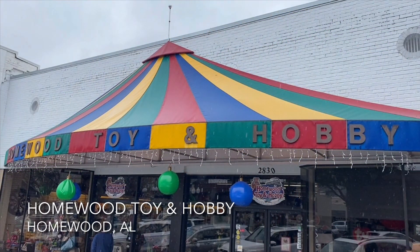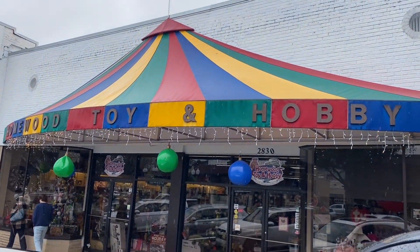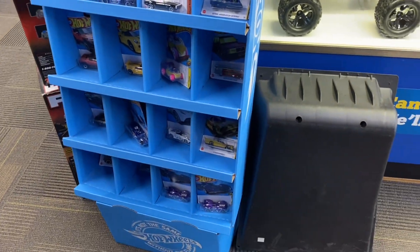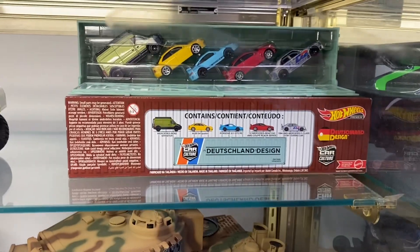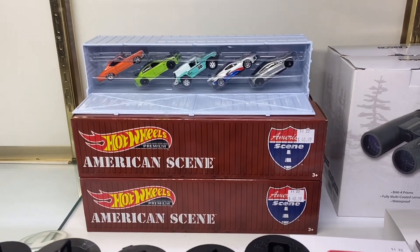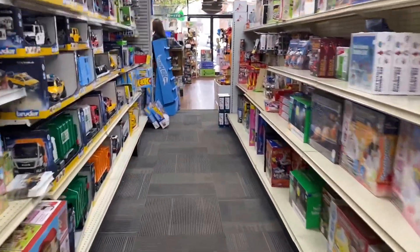Hey guys, David at Twice Diecast. Let's do some peg hunting in Alabama. We're going to start in Homewood, Alabama at Homewood Toy and Hobby. You guys have probably driven past this place and don't know if you ever popped in to check out the diecast selection. If you're a collector in the Birmingham, Alabama area, you'll know that this place has always had mainline Hot Wheels. You can see a couple of shippers today — they used to only have one, but they've got more now, and they are including these really cool box sets from Hot Wheels in their display cases, kind of an upgrade of their diecast selection.